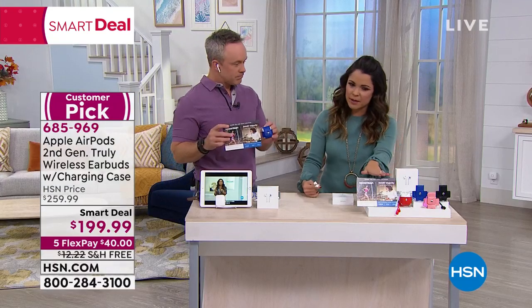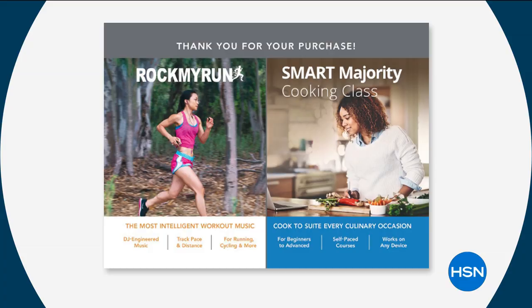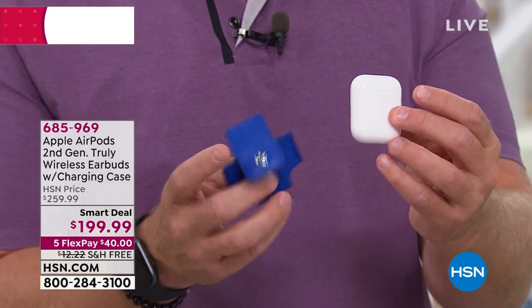You're also getting two great vouchers: a three-month trial to Rock My Run — great for getting a little incentive when you're on that run — and a free cooking class from Smart Majority. Apple doesn't go on sale, and this is a gift that everyone wants. It's about the size of a dental floss container. The case not only holds the AirPods but recharges them. It has a comfortable universal fit — kind of like a hairdryer shape that helps push the audio down to your ear canal without jamming it in, while also giving you better audio.